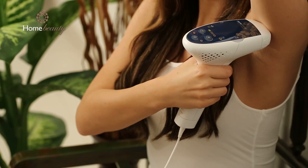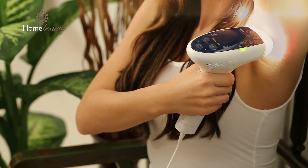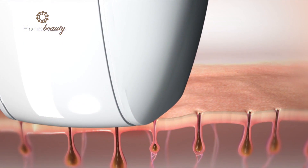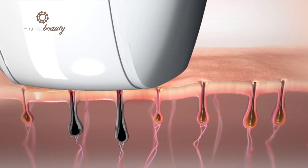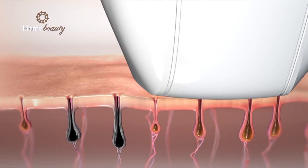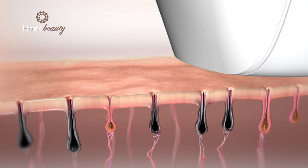Home Beauty uses gentle pulses of light energy to physically disable hair growth. Light energy is absorbed by the hair follicles while the surrounding tissue remains at normal temperature. The result is a virtually painless process that eliminates hair and provides permanent results — dermatologist recommended, safe, user-friendly, and clinically tested.